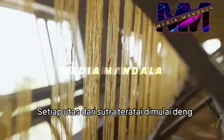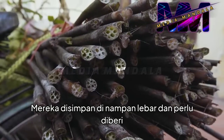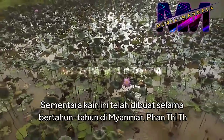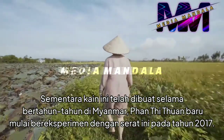Each thread of lotus silk starts with the stem of the lotus flower. The lotus is Vietnam's national flower and a plant that's grown across the country. While this fabric has been made for years in Myanmar, Phan Thi Tuan only started experimenting with this fiber in 2017.